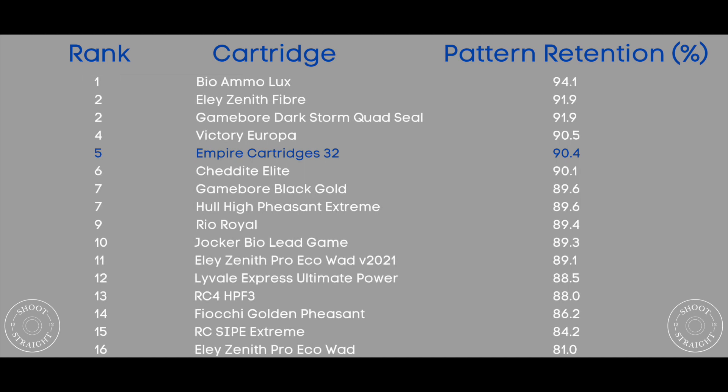So how does this translate into the results? Well, let's have a look. Out of the 16 cartridges that we've tested so far, the Empire Cartridges finished 5th with 90.4% pattern retention, just behind the Victory Europas.